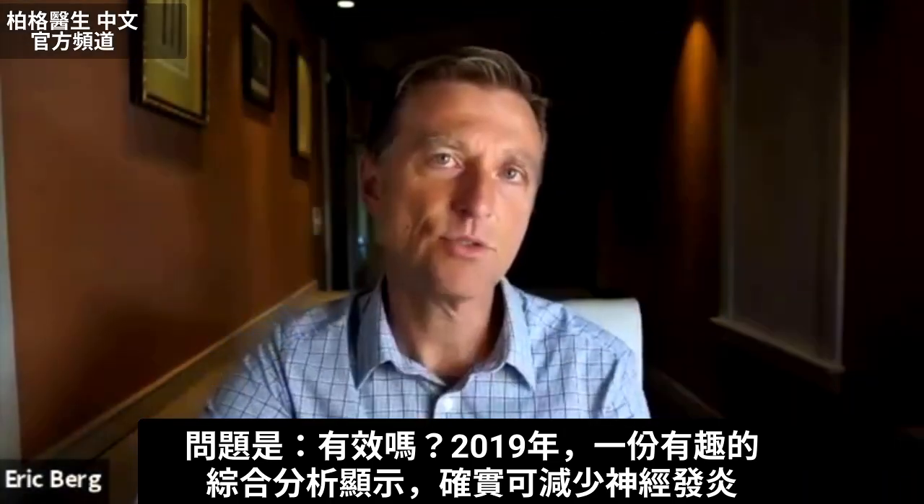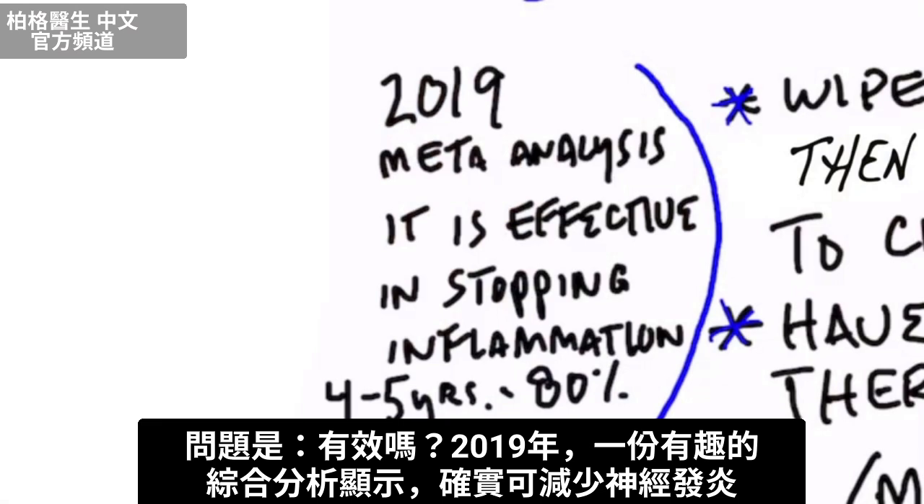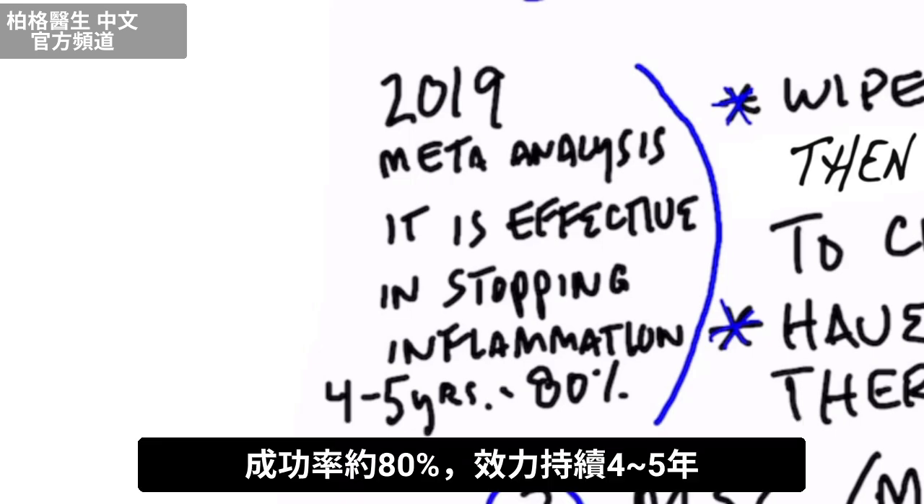Is it effective? Well, there's an interesting 2019 meta-analysis that does show it is effective in reducing inflammation in the nervous system. It's effective in about 80% of cases, and it lasts about four to five years.